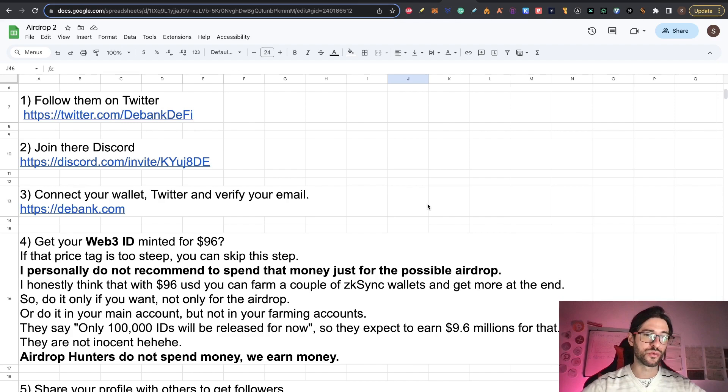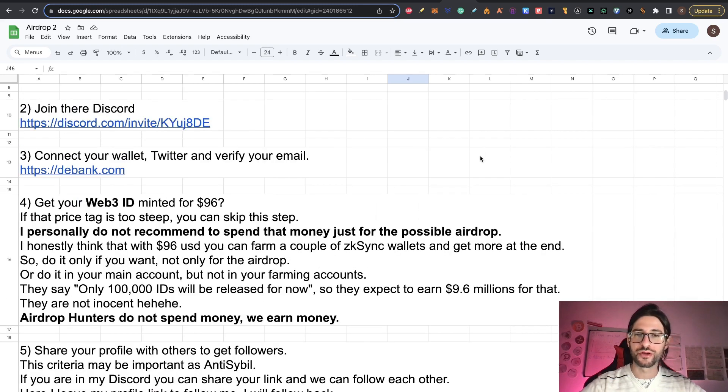Step four: get your Web3 ID minted. This costs $96. Every video I saw about the D-Bank airdrop, all YouTubers recommend spending this $96. If that price tag is too steep, you can skip this step. I personally don't recommend spending that money just for a possible airdrop. With $96, you can farm a couple of Zikais wallets and get more rewards. I am more confident of an airdrop on Zikais than on D-Bank. I don't see why everyone recommends spending a hundred dollars for a possible airdrop — if they do an airdrop, I don't think they'll only reward people who spent this almost hundred dollars.